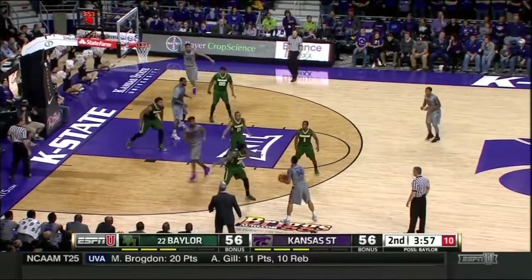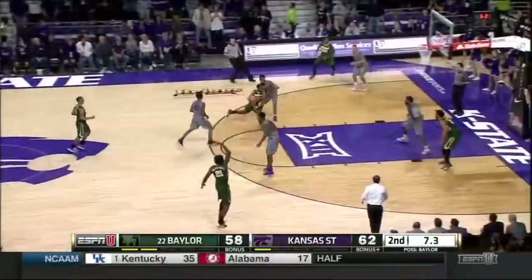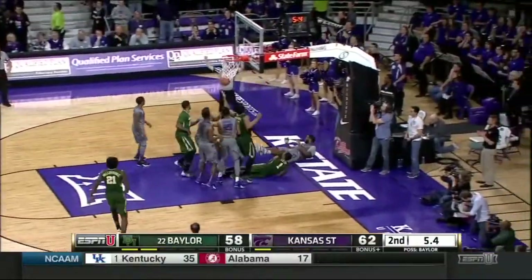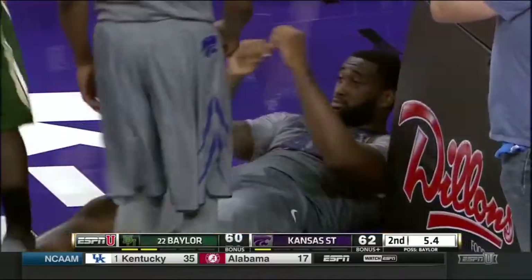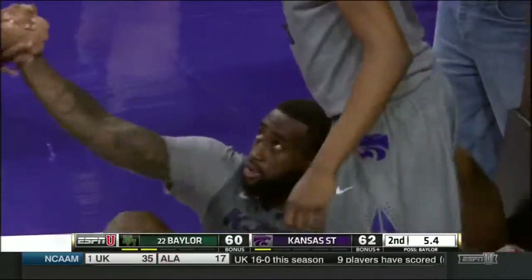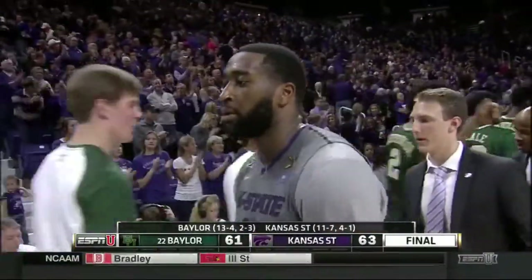Thomas Gibson is so open inside — I don't know why they don't give it to him. And he hit the three. Cherry with contact and the basket. Kenny Cherry will not let Baylor go down easily. K-State 63, Baylor 61.